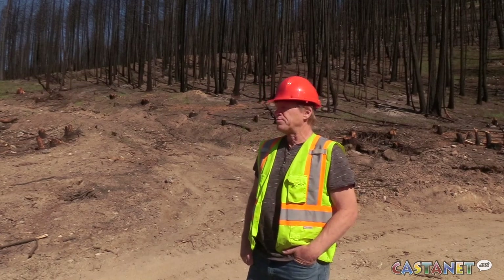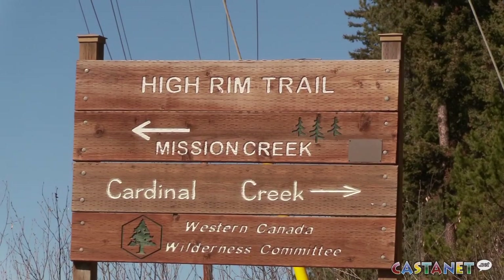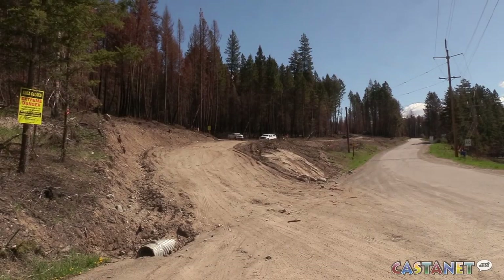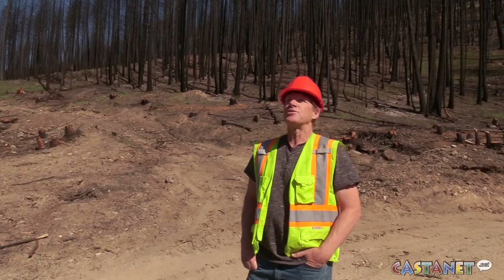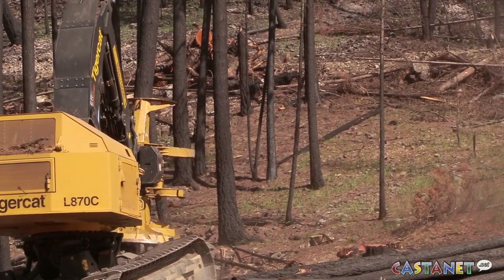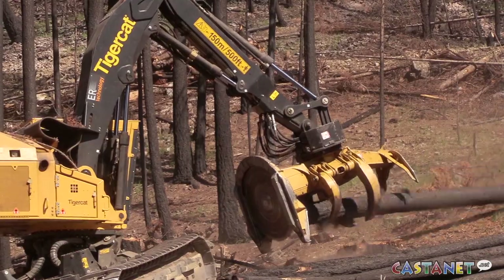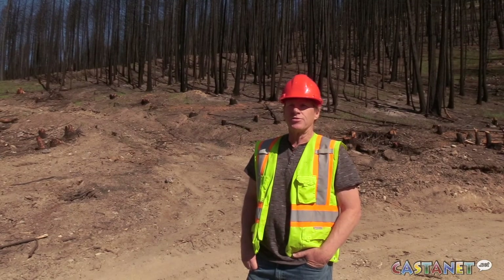The Ministry of Forests has given approval to close the High Rim Trail for the duration of the project. Signage is in place and the public is asked to stay out. The trees are dangerous because they're brittle — when a buncher grabs a tree at the bottom, the top could snap off and fall in any direction, which can't be controlled.